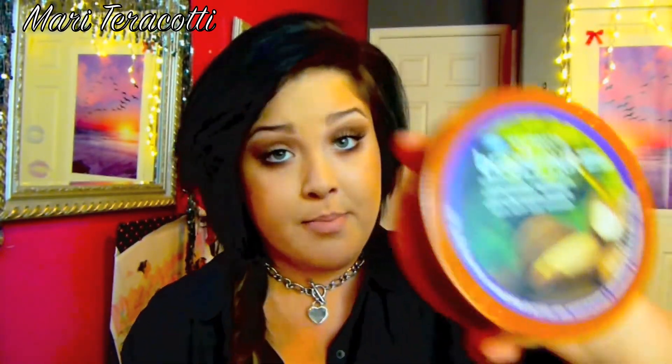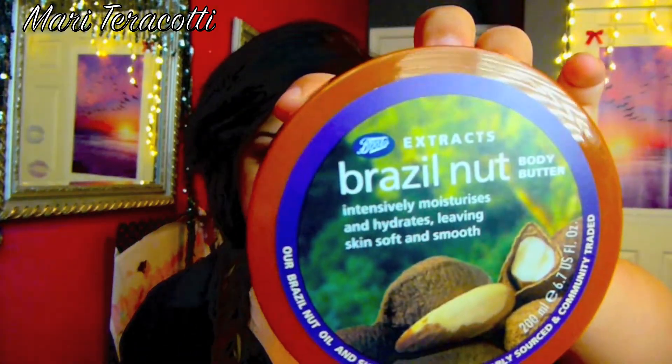My first favorite is going to be this body butter that I picked up from Target. It's a Boots Extract Brazil Nut Body Butter. I tried it on my arms and my legs and they are so smooth — my legs look so smooth and perfect to begin spring. I also put it on my feet and put some fuzzy socks on overnight and my feet are so soft.